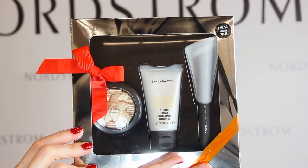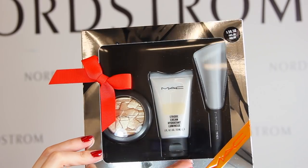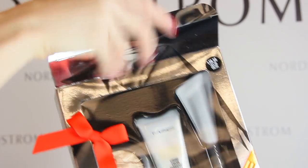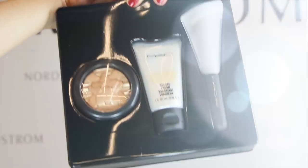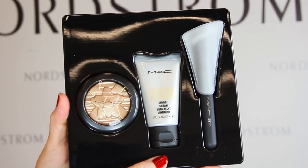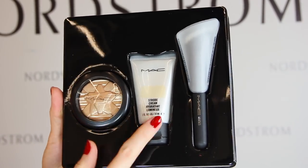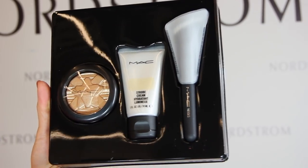MAC is another brand that always comes out with great gifts for the holidays, and since their theme this year is Shiny Pretty Things, the Glow Getter Mini Face Kit for $39.50 is perfectly appropriate. It comes with a brush, a highlighter, and a mini strobe cream, which is nice because it can be used on the face or body and gives the skin a gorgeous luminous glow. I am a huge fan of the MAC strobe cream.